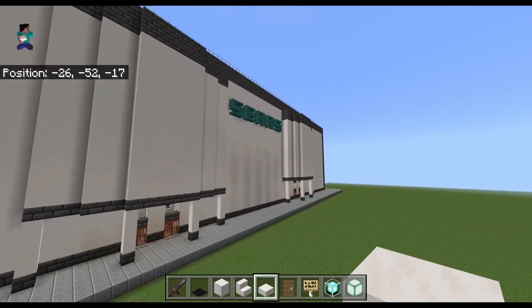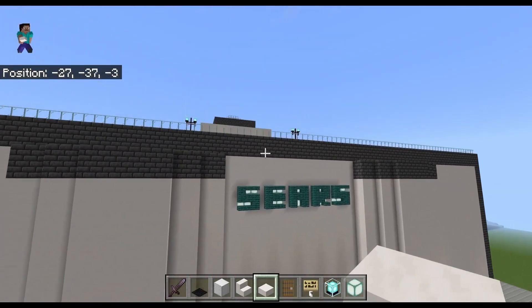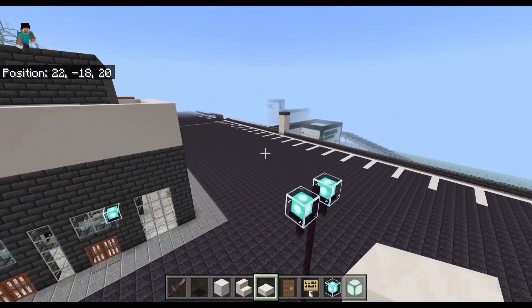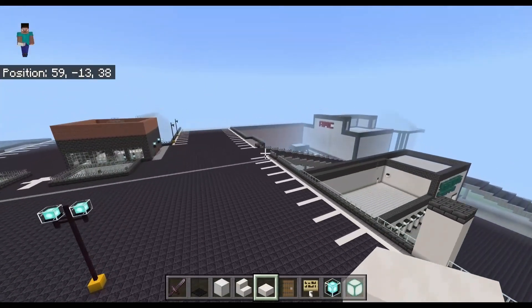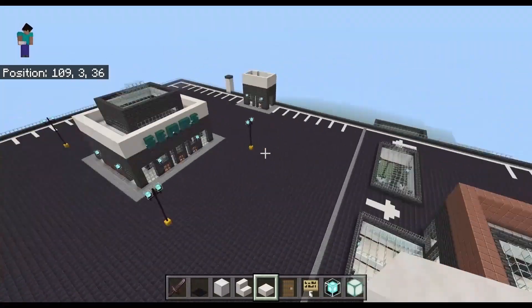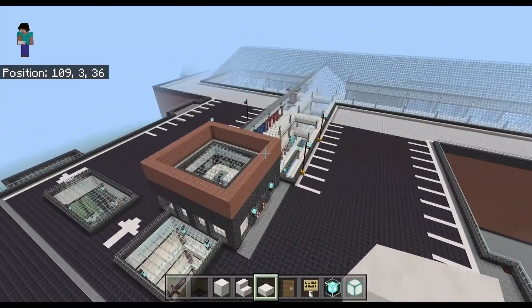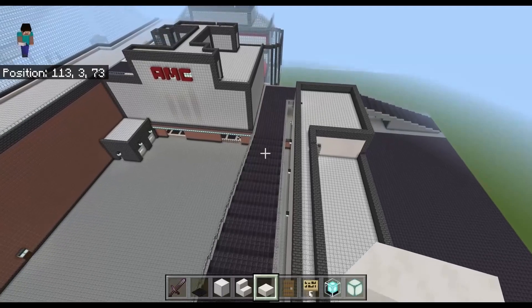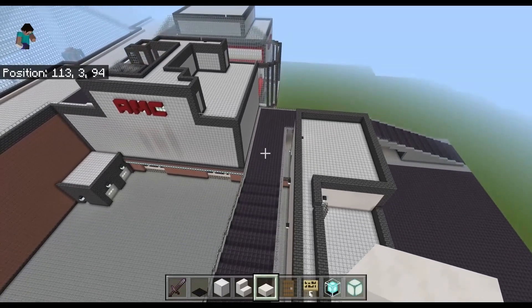Up on the roof we have some rooftop parking. I haven't completed that yet for the whole entire structure, but that's about what it's going to look like. I built one of the ramps, which was actually really tedious. I have to build three more of those and I'm not looking forward to it.